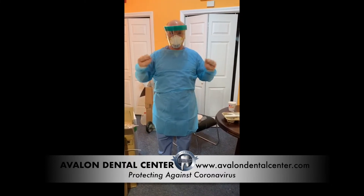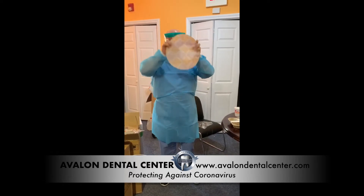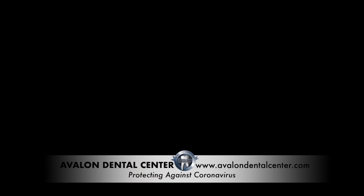All right, this is going to be a new shield, and now I'm set with the shower cap. I think I'm ready to go. We are ready — let's go.